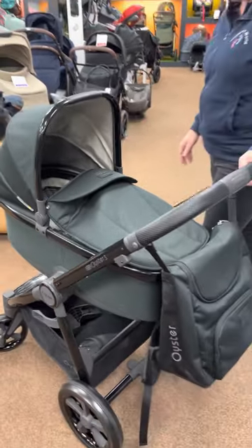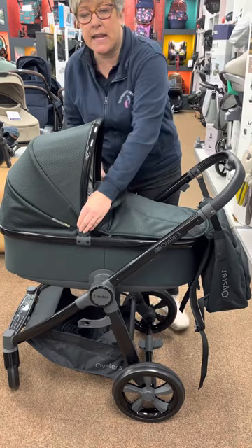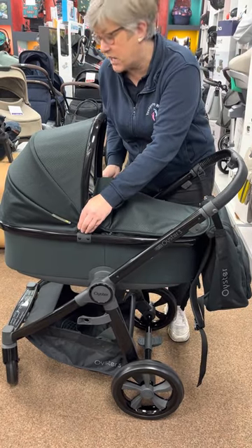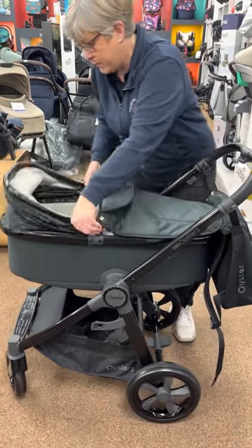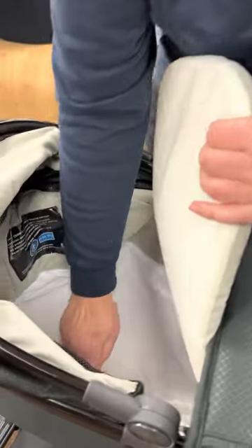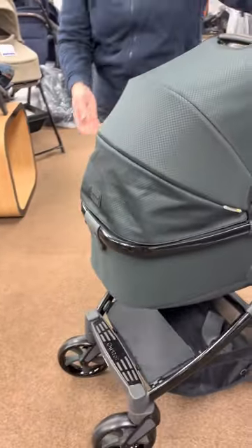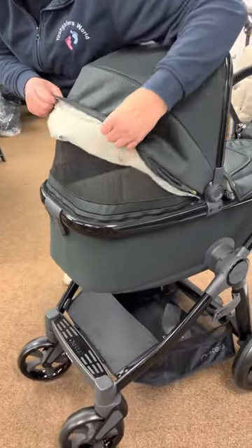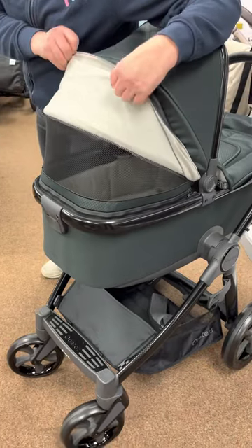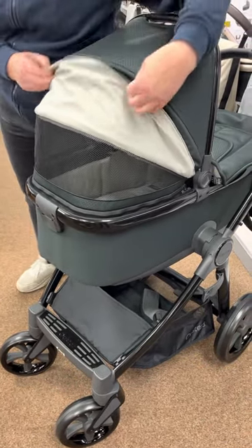The Oyster travel system comes with a carry cot — this is a proper carry cot suitable for occasional overnight sleeping. It has a nice quilted mattress and a solid base. For those of you looking now, you'll probably be having a summer baby, so it has ventilation on the back. If you're overnight sleeping it's good to get that ventilation, or if you just want a little bit of airflow.